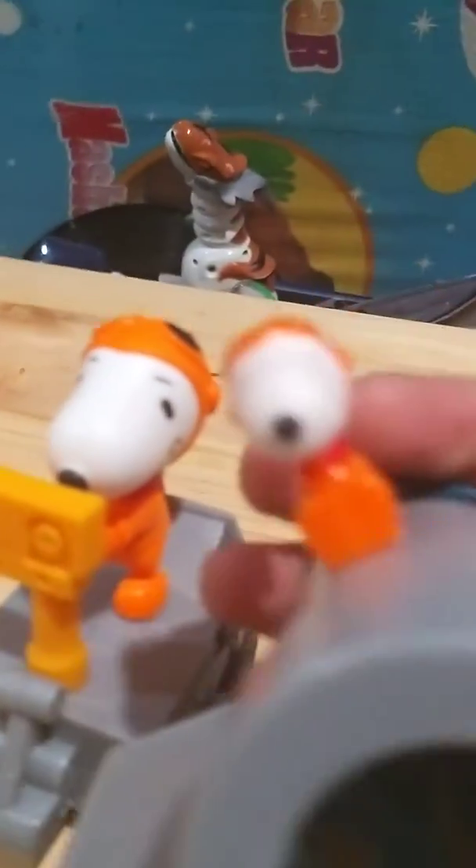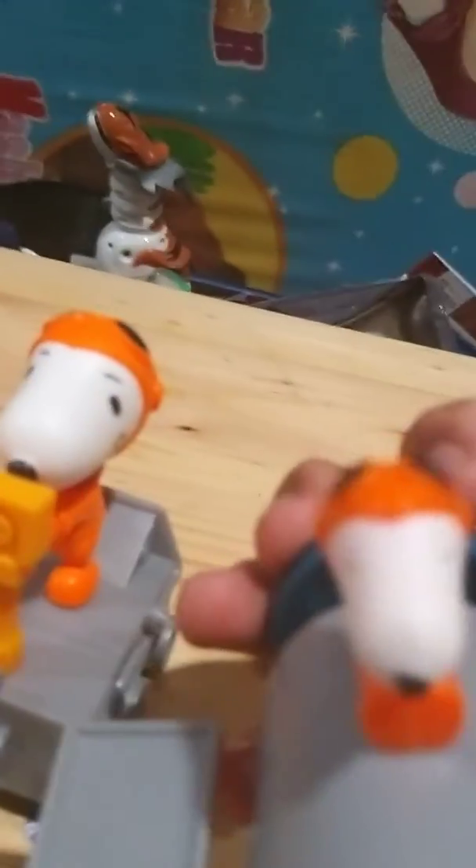So this is actually much better. The overall vehicle is not that great besides the little orange thingy, but Snoopy is actually detailed. It's a nice size comparison with the Snoopy on the satellite thingy.